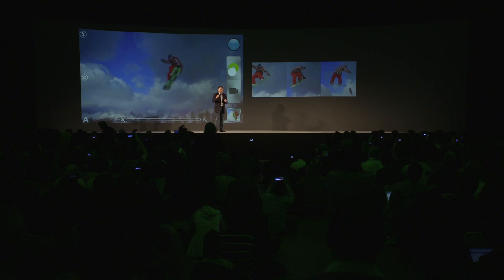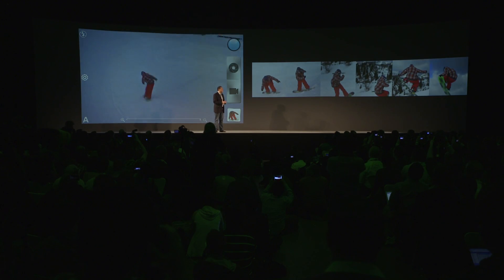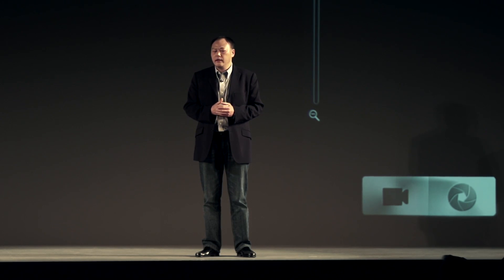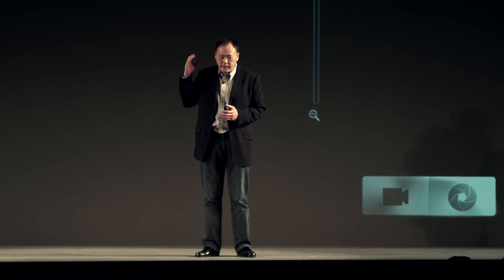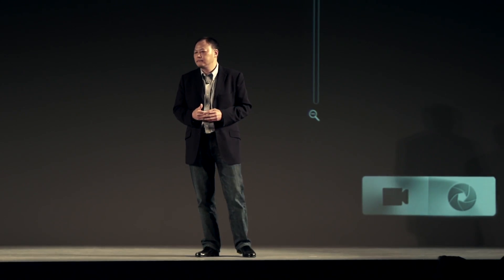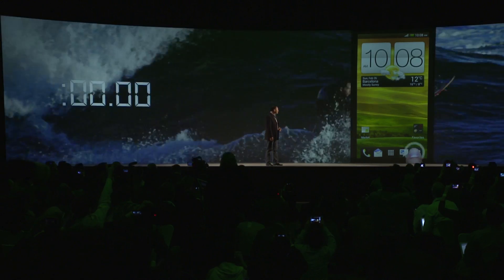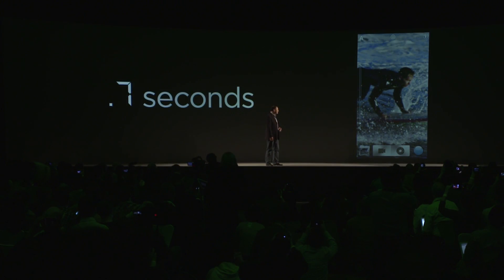Image Sense improves the lens, the sensor, software, UI, shooting photos, and shooting video. Don't think about it — just do it. For HTC One, Image Sense dramatically cuts down the time to your first shot. We insist on making it happen in just 0.7 seconds.